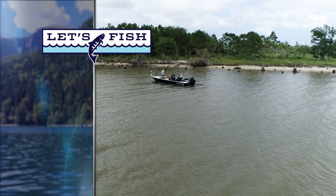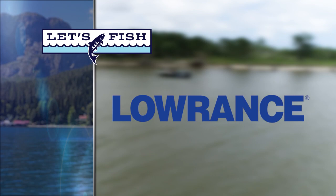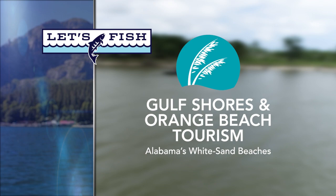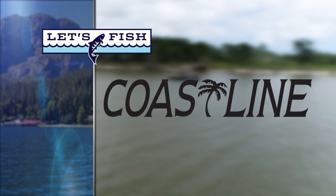Let's Fish TV is proudly backed by Mercury — go boldly. Lowrance — America's number one fish finder. Gulf Shores and Orange Beach, Alabama — plan or book your fishing charter at orangebeach.com. Motor Guide Tour Pro with GPS anchor powered by passion. Coastline Trailers — built by fishermen for fishermen.